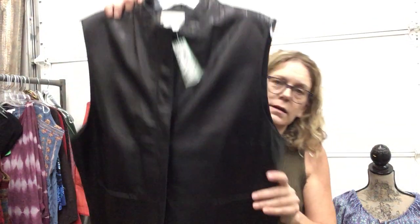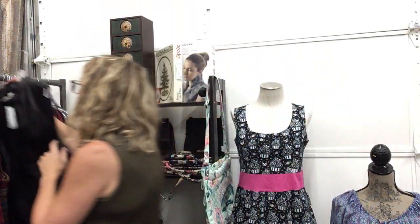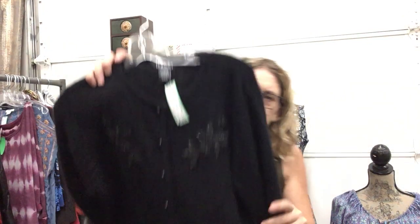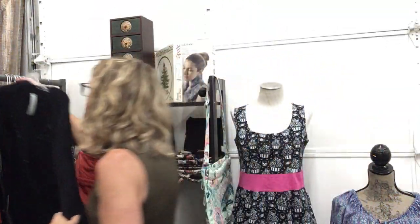Coldwater Creek leather vest, size XL, $29.99. Beautiful angora cardigan — Raffaella, size large, rabbit hair and lamb's wool with a little bit of nylon, $27.99. Super soft, really pretty.